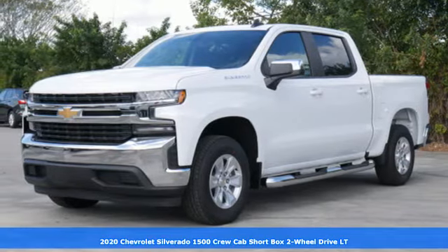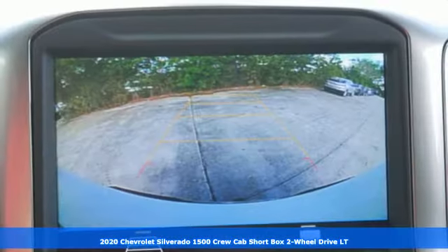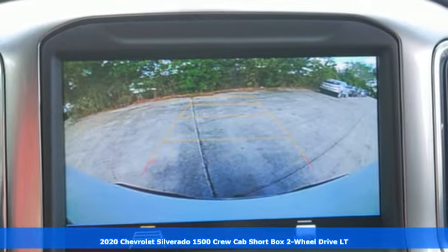Here's a new 2020 Chevrolet Silverado 1500. When your livelihood depends on whether your truck can handle the load, this is the one to buy. It comes nicely equipped with features you'll love.